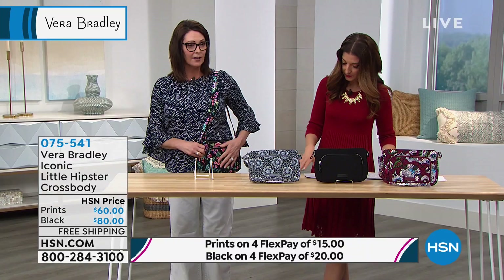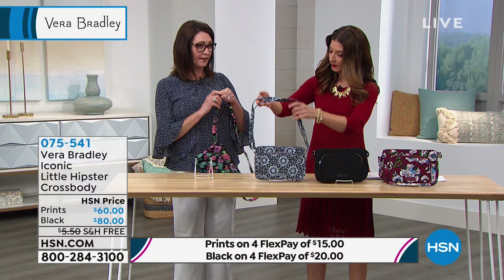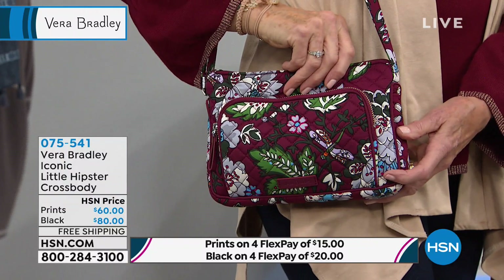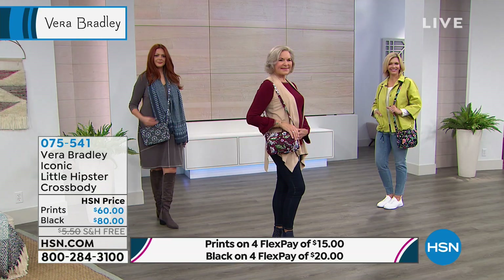I love this bag for traveling. I typically like to have a larger handbag for everyday, but I like to take something special when I go out to dinner or shopping when I'm traveling. It lays flat in your suitcase so it's easy to pack and it's really fun to get out once you're there. That bag shown was called Bordeaux Blooms.